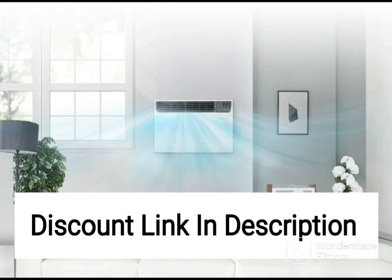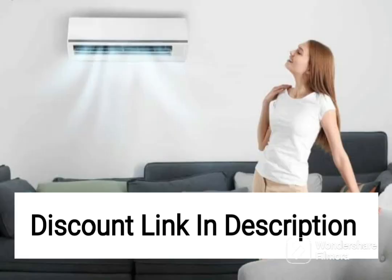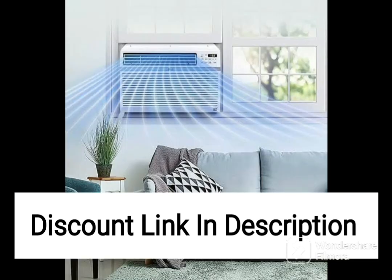Overall, the Samsung 1-ton 3-star Wi-Fi-enabled wind-free technology inverter split AC is an excellent choice for those looking for a feature-rich air conditioning unit that offers excellent cooling performance, convenience, and ease of use. However, users should consider their budget and cooling needs before making a purchase decision, as this unit is priced higher than other models with similar capacity and features.